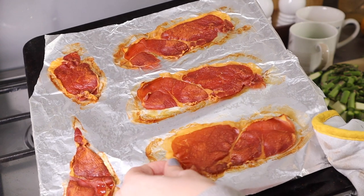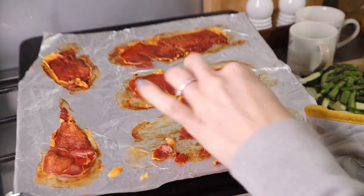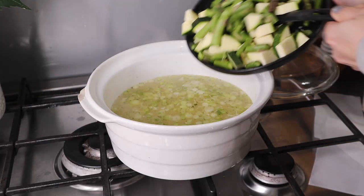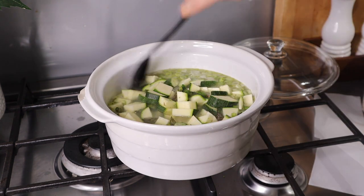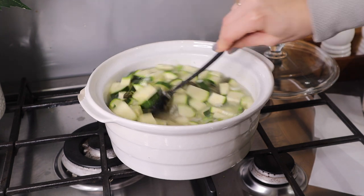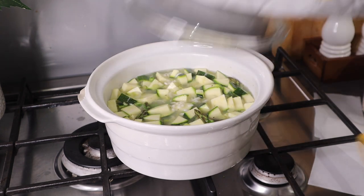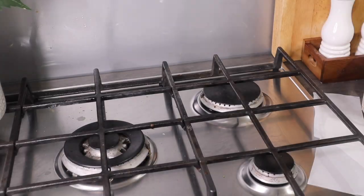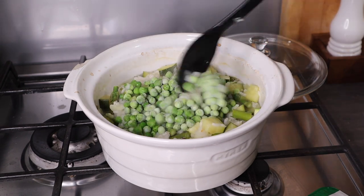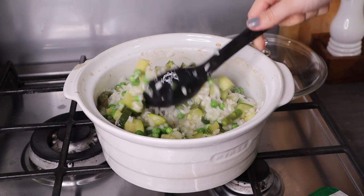After around 10 minutes, remove the prosciutto from the oven and place to one side — at this point it should be really nice and crispy. Give the risotto a stir, then add in the courgette and asparagus, recover, and pop it back in the oven for around another 20 minutes. About five minutes before the end, add in the peas, give it a stir, and put it back in for another 5 minutes.